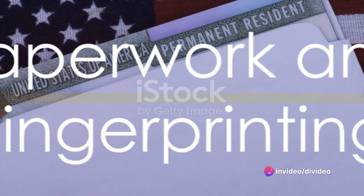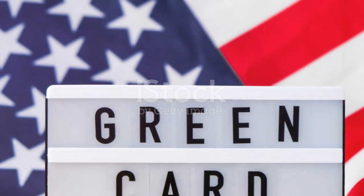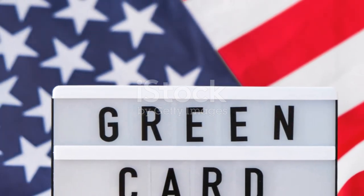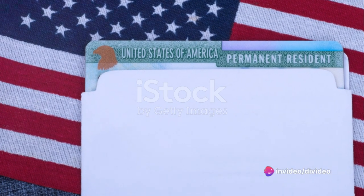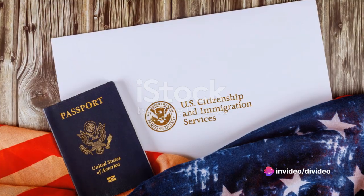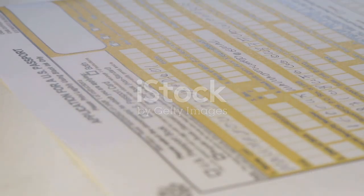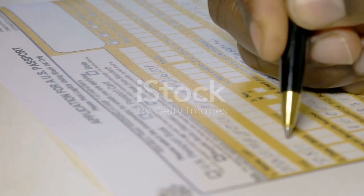Once your eligibility is established, you should do some paperwork with the USCIS, or Citizenship and Immigration Services. You should fill out the N-400 form to begin the process. The cost of filing the application for naturalization is $595, along with a biometrics fee of $85. And while you are at it, attach a copy of your green card.